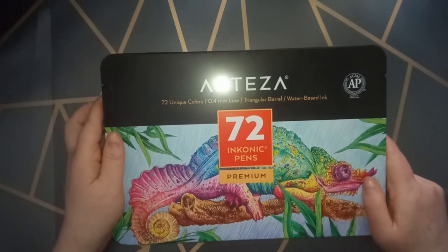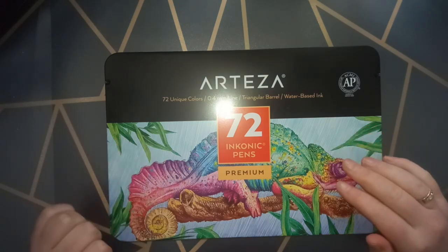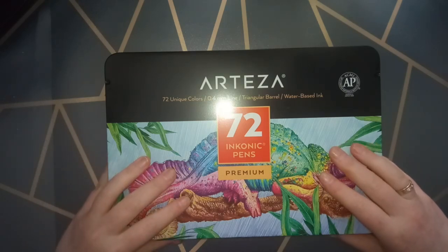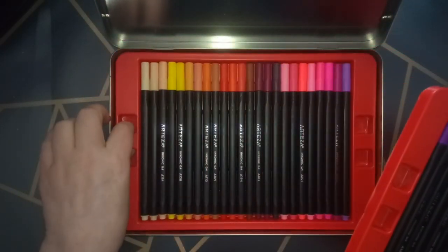Now I only have two things left. Number nine is my fineliners — I couldn't leave these out because I have so much fun with them. For almost half a year I've been using them in my 'Heaven and Earth' Inky Butterfly coloring book by Johanna Basford. I really love these fineliners. This is a set of 17 and I've already used most of the colors in that coloring book.